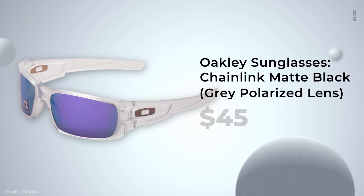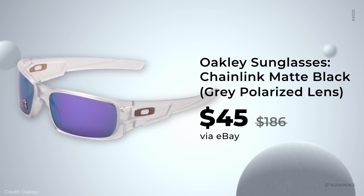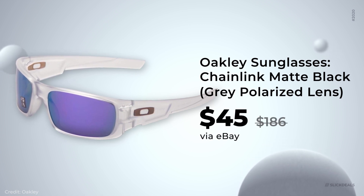Summer snake? Next up, eBay has various Oakley sunglasses on sale for an extra 20% off if you use the coupon code JustBeMine. There are several models available starting at $45, when the full retail price was $186.